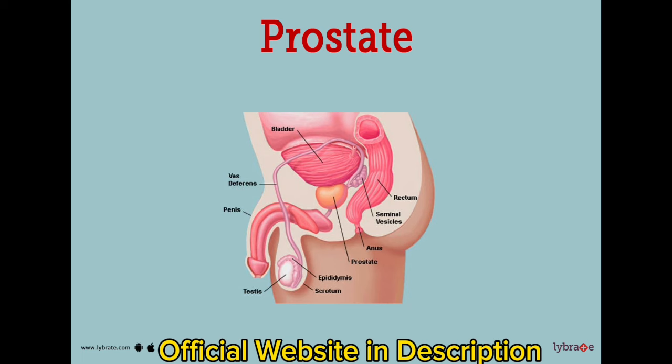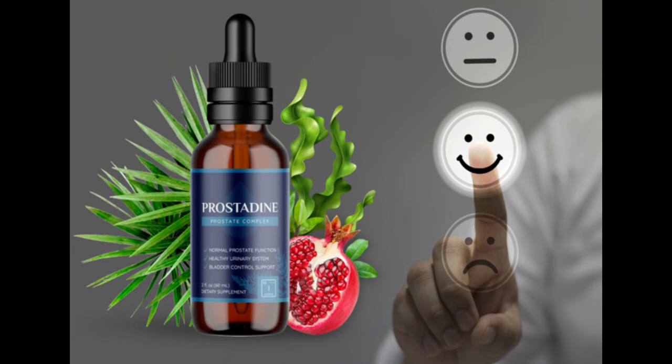Bladderrack is a seaweed found along the shores of Europe and North America. It contains phytoplankton, which are tiny plants that live in water. Bladderrack is rich in iodine, selenium, and silica.